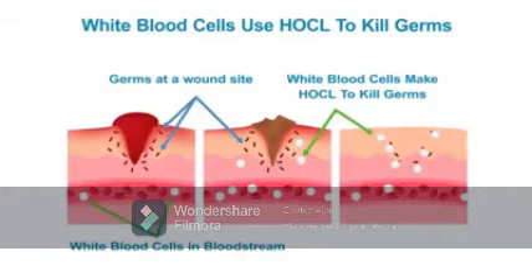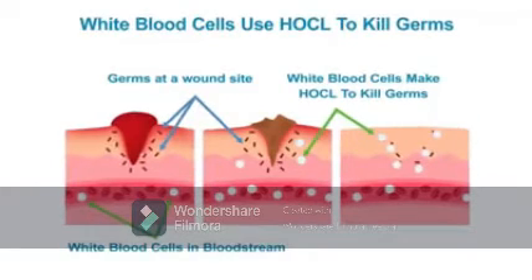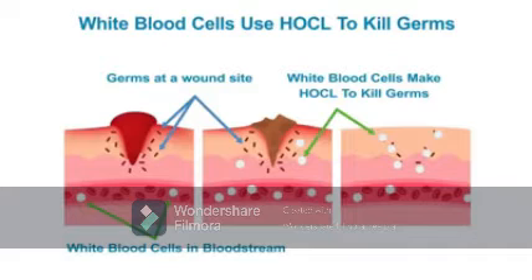The white blood cells use HOCL to kill the germs. And amazingly, HOCL is safe and non-toxic and does not harm human tissues.